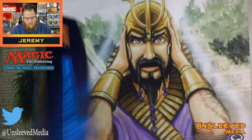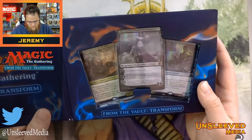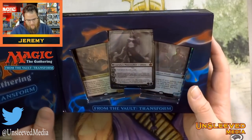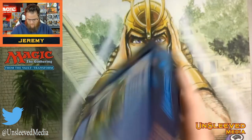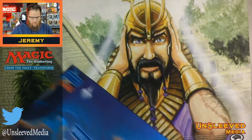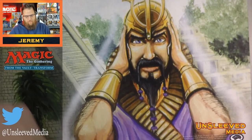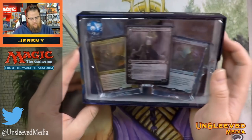Let's actually take a look at this product up close because there are some things worth noting: the new art on three of the cards, the spin-down die, and whether or not these cards are going to come out of the pack bent — because that's been the complaint for many years.